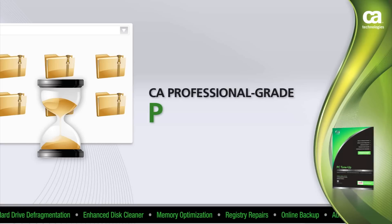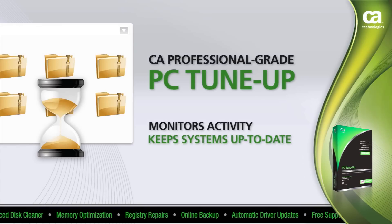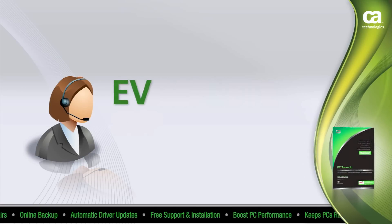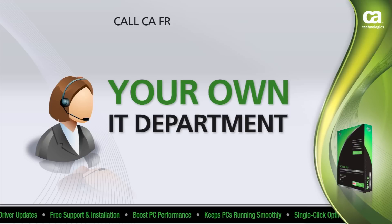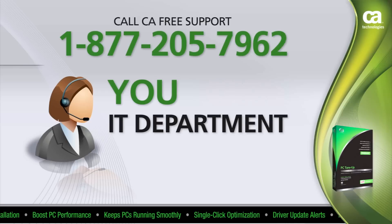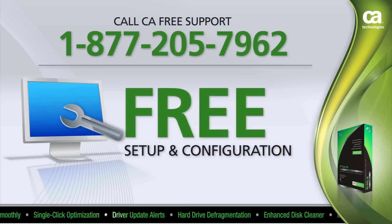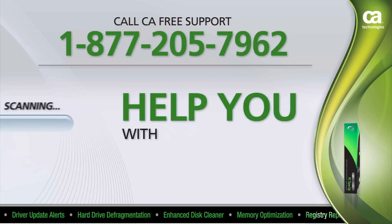Stop going through the same infuriating and tedious procedures of cleaning out files every time things slow down. Maintain your PC with CA Professional Grade PC Tune-Up by monitoring activity and keeping your system up-to-date. With CA Professional Grade PC Tune-Up, you can rest assured that you'll have complete support from our internet security experts every step of the way — it's like having your own IT department in your home. When you call our toll-free support number 1-877-205-7962, you'll always get free setup and configuration of your new CA product. One of our experts will install it remotely on your PC and ensure everything is set up properly right from the start, and they'll also help you run your first scan.